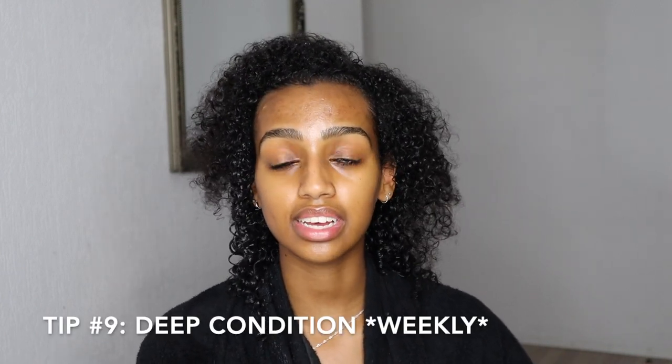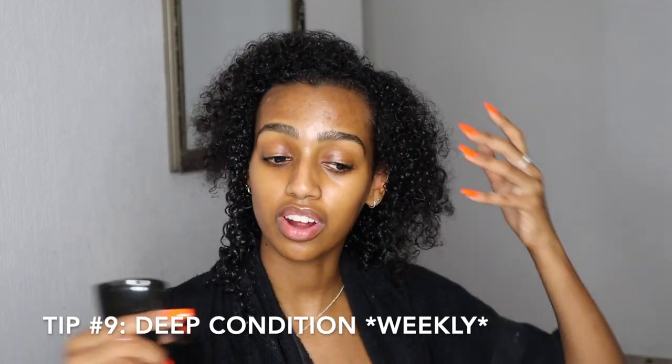What I do every week is deep condition. Deep conditioning is very important — your hair needs that extra care. It doesn't have to be hours of deep conditioning. I got lazy with it and now I just do it about 15 minutes: I put the deep conditioner in my hair, do the rest of my shower routine, then rinse it out at the end. But if your hair really needs extra love, leave it in for a few hours. I urge everyone to deep condition once a week — it will definitely help your hair grow.